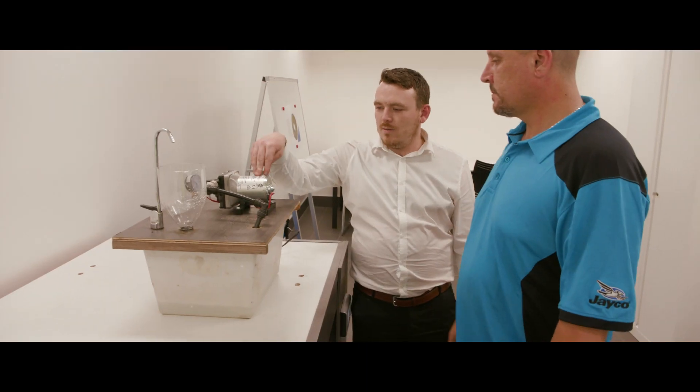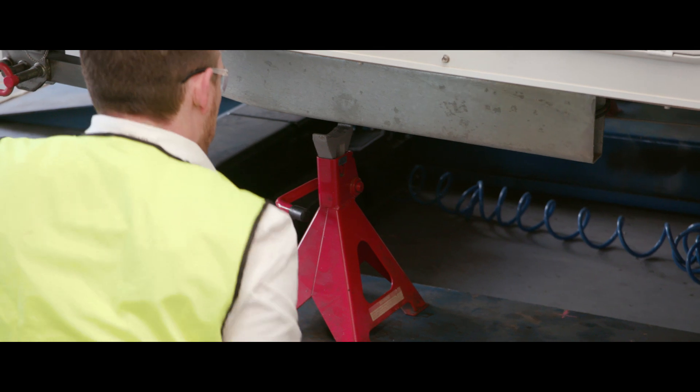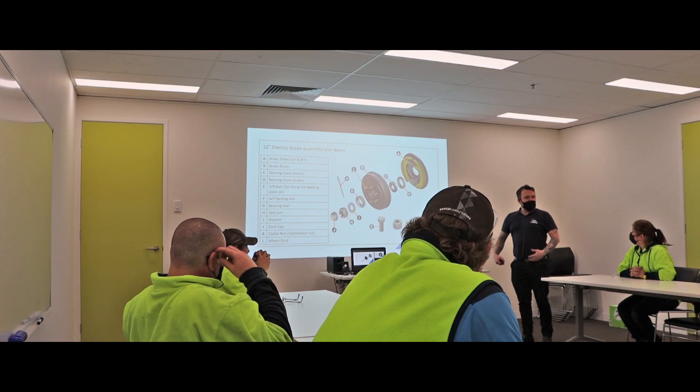The JK Academy has been designed to provide the high quality and valuable training required to be successful in all aspects of after sales business. Staff feel valued when we invest in their personal development and truly appreciate the benefits of training.